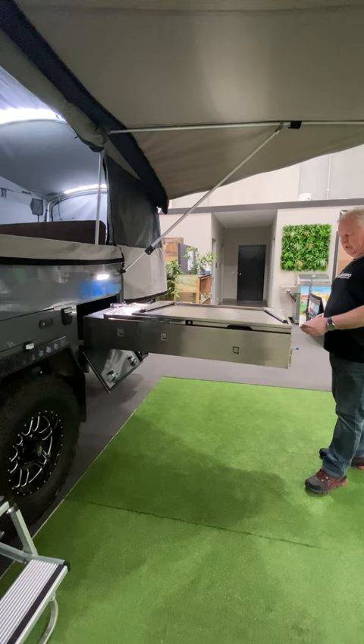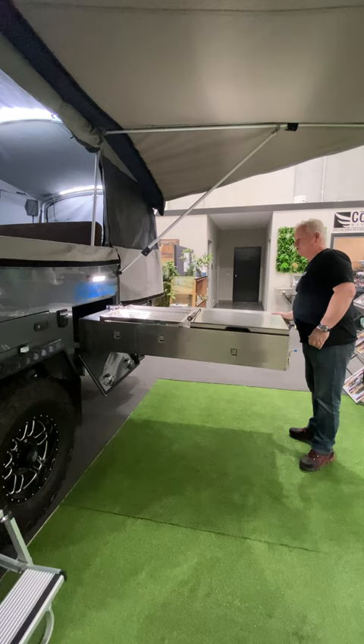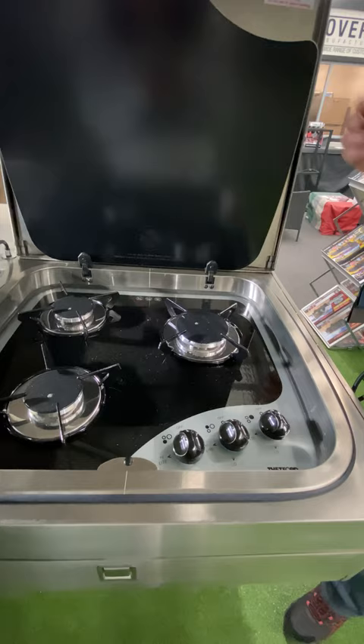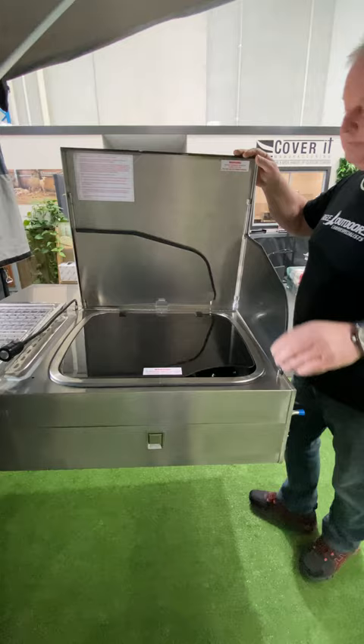Our range has a flip-over table for the rear — you can use that for your barbecue. We also run a Thedford stove, and the Thedford stove is top-lined and top of the range. We also run wind guards on our lid to keep the wind out.